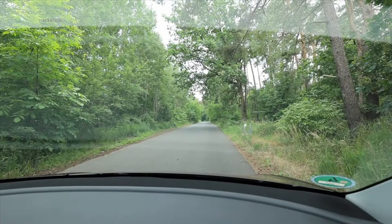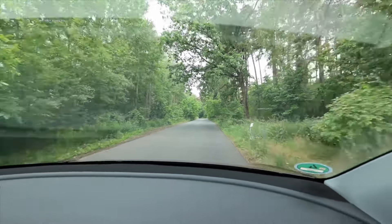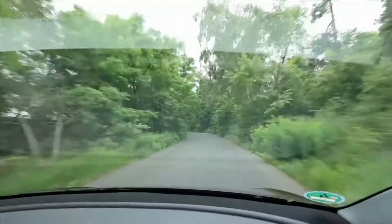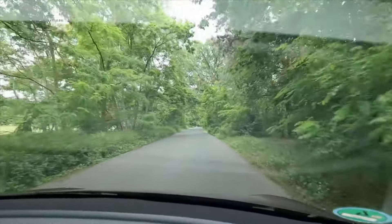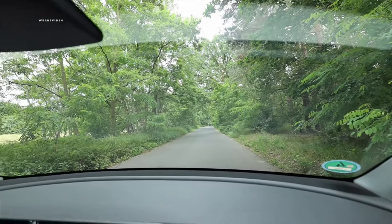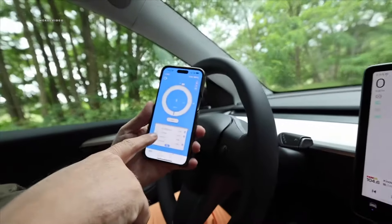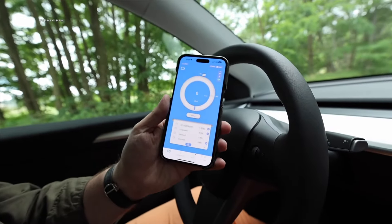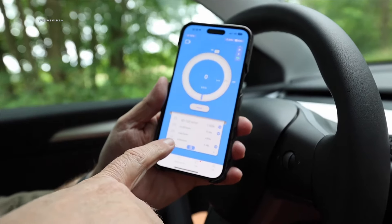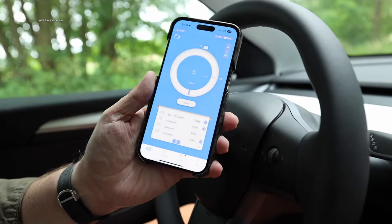We measure the acceleration with the Draggy device. First attempt — 534 HP. The result doesn't convince at all: we measured 6.54 seconds for 0-100 km/h, which has really nothing to do with the claimed 3.8 seconds. 0-50 in 4.46 seconds and 0-60 in 4.85 seconds. We suggest resetting the Draggy and trying a second time. Second attempt also shows similar values — 6.54 seconds for 0-100 km/h. So where do the 3.8 seconds come from? Maybe downhill with a tailwind.